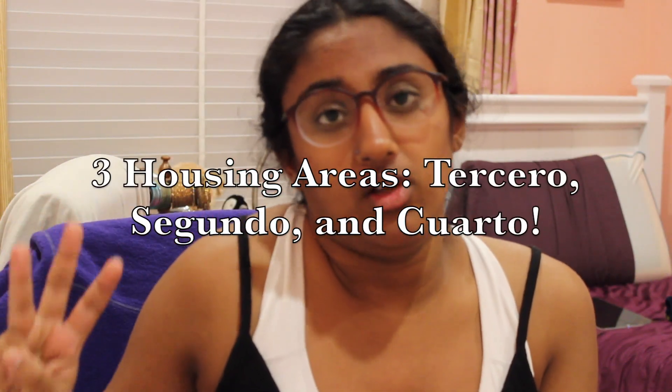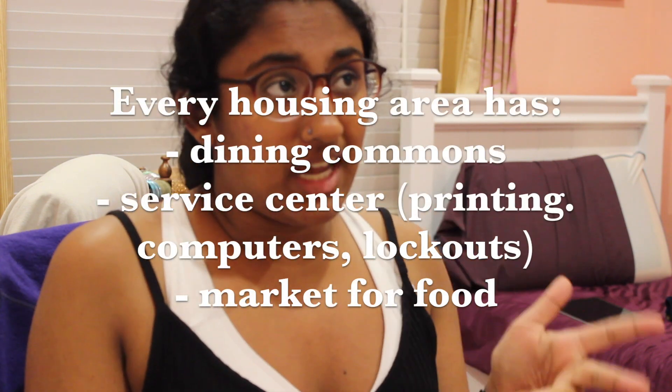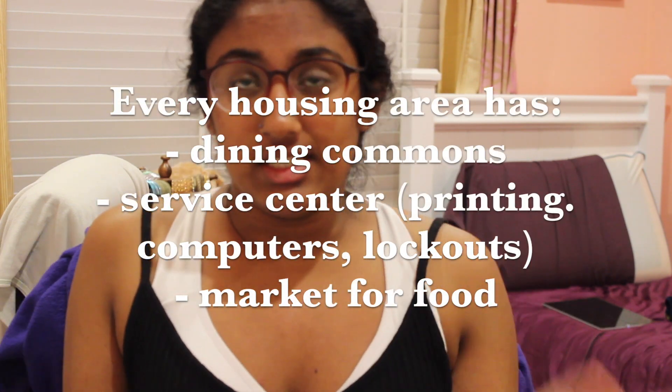There are three different residence halls. Each of them has their own service center, market, and dining commons.